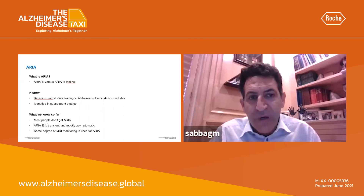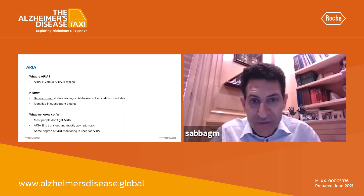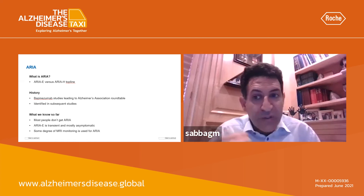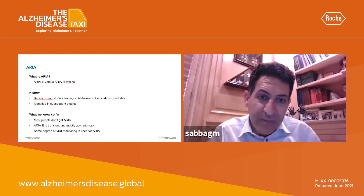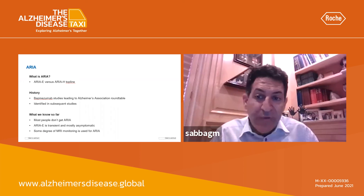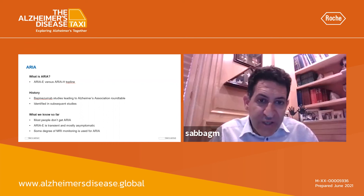I do want to spend a moment talking about ARIA-H, microhemorrhages. Microhemorrhages are actually an MRI finding that has been known to be associated with Alzheimer's disease. We do know that a certain number of microhemorrhages — say 10 or more — if detected prior to the use of monoclonal antibodies, might increase some risk for developing vasogenic edema. But if you have no microhemorrhages on your scan, or very few — say less than five — the risk of vasogenic edema is very low.